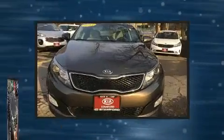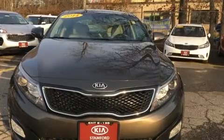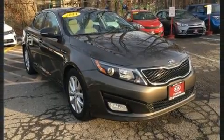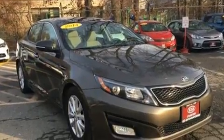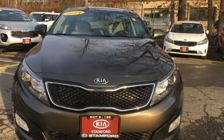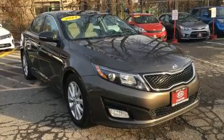Kia ensures the safety and security of its passengers with equipment such as dual front impact airbags with occupant sensing, front side impact airbags, traction control, brake assist, ignition disabling, and four-wheel disc brakes with ABS. This car was designed with safety in mind, allowing you to drive with even greater assurance.